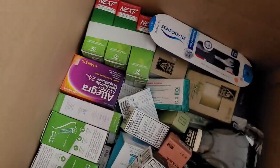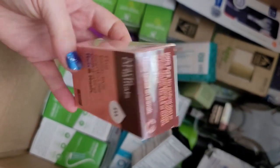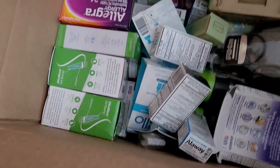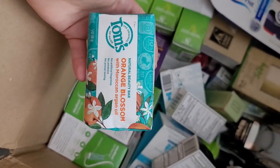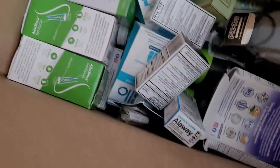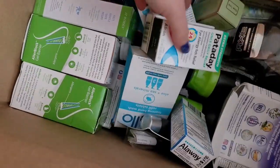More scrunchies, a loofah, Beauty 360 which is CVS brand. Here is Marie Originals — this is an itch and rash bar. Oh, this I might have to keep — this is a Tom's orange blossom beauty bar. I'll probably be keeping that; anything orange blossom is my favorite. More Pataday.